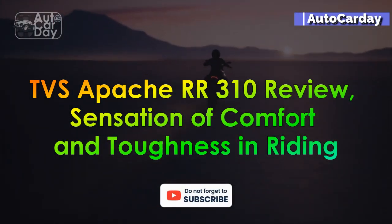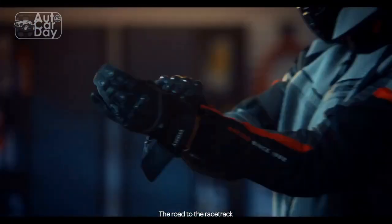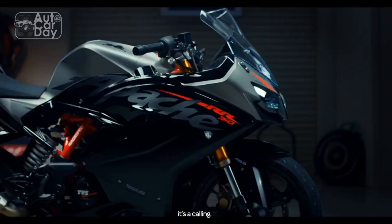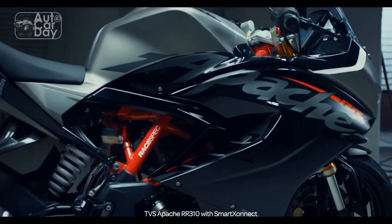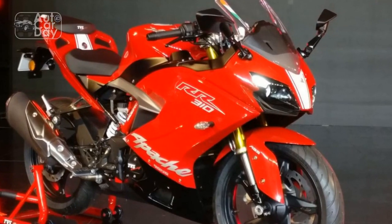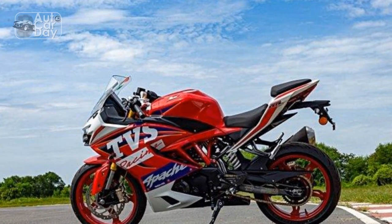TVS Apache RR310 Review: Sensation of Comfort and Toughness in Riding. In the realm of sport motorcycles, the TVS Apache RR310 has established itself as a formidable contender. Combining cutting-edge technology, impressive performance, and striking aesthetics, the RR310 is a testament to TVS Motor Company's commitment to innovation and excellence. This review delves into the key features, performance attributes, and design elements that make the TVS Apache RR310 a noteworthy addition to the sport bike segment.